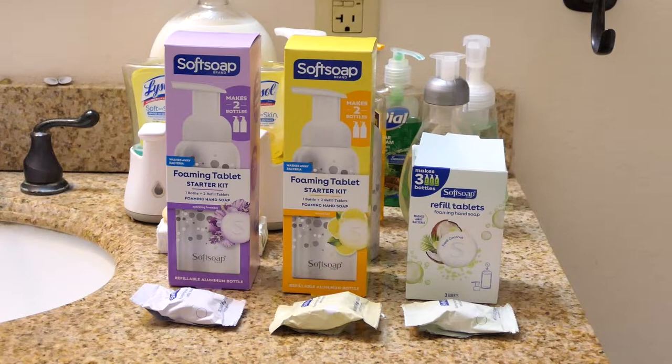The downside to all this soap? It takes up so much space. First it takes up space on my sink, then it takes up space in the trash. I am so ready to try these soap tablets.